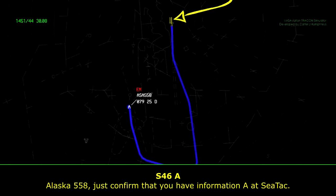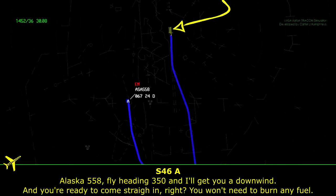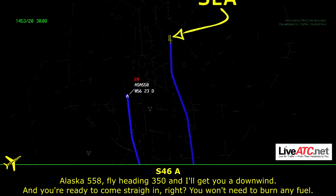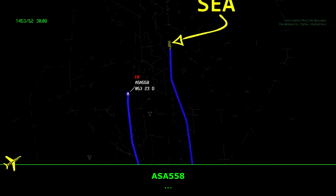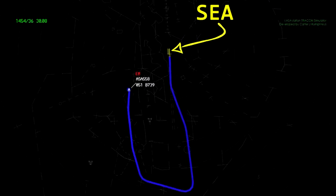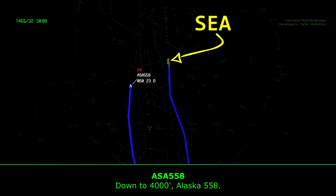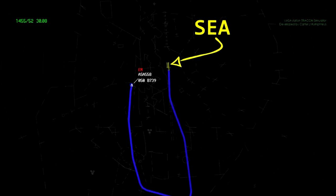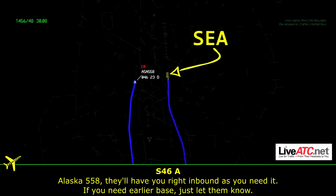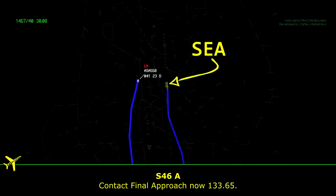Alaska 558, confirm you did have information Alpha at CTAC. Alaska 558, heading 350, that'll put you on a downwind. If you're ready to come straight in and don't need to burn any fuel, let us know. Alaska 558, descend and maintain 4,000. They'll have you right inbound as you need it. If you need it earlier than Elliott Bay, just let them know. Contact final approach now on 133.65.